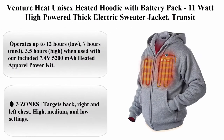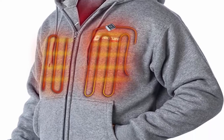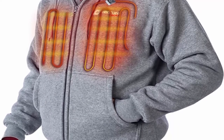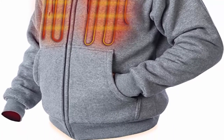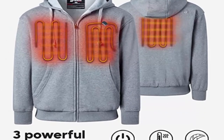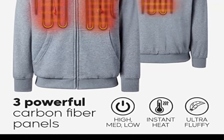Top 7: Venture Heat Unisex Heated Hoodie with Battery Pack — 11-watt high-powered thick electric sweater jacket. 10.5-watt, 7.4V power system. Zipper closure. Machine wash. Operates up to 12 hours on low, 7 hours on medium, 3.5 hours on high, when used with included 7.4V, 5,200 mAh heated apparel power kit.